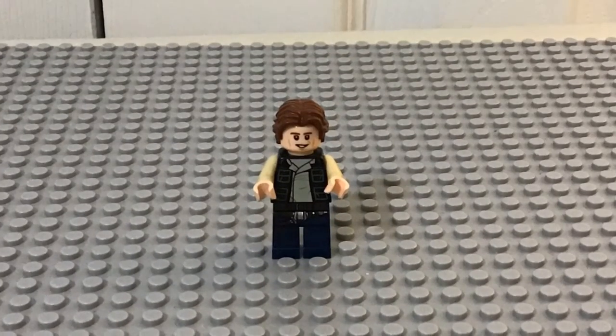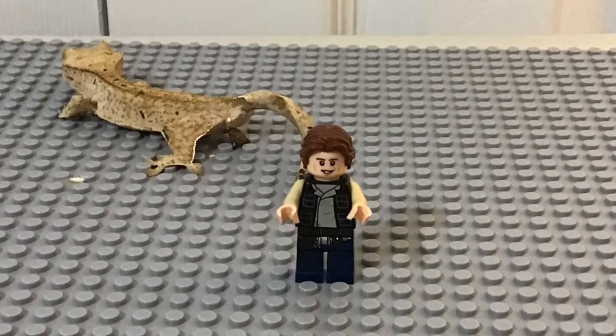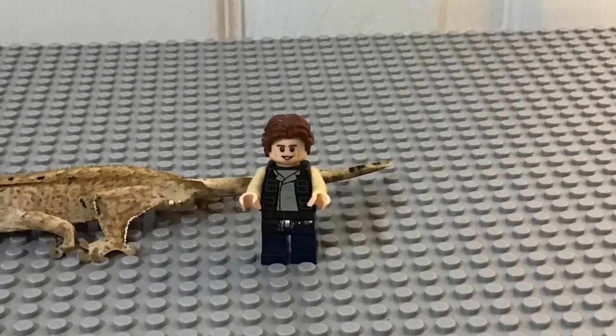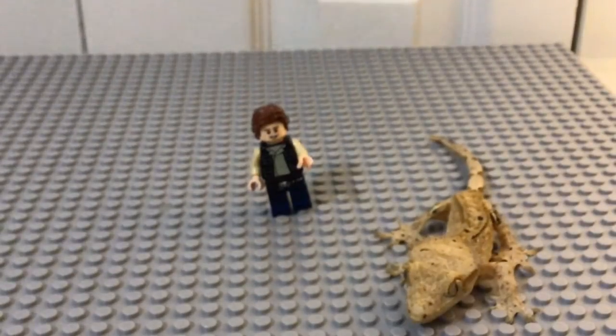I interrupt this video with a commercial for crested geckos. Crested geckos make great pets for the beginner dinosaur keeper. They're easy, rideable, and fun to feed. Crested geckos — find one at XYZ Reptiles near you. Just search XYZ Reptiles slash product slash crested geckos.